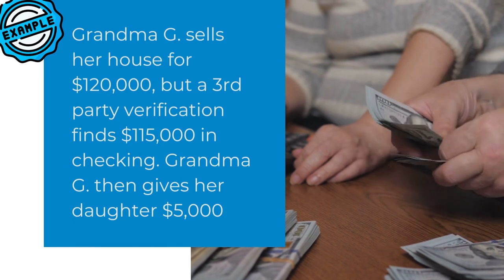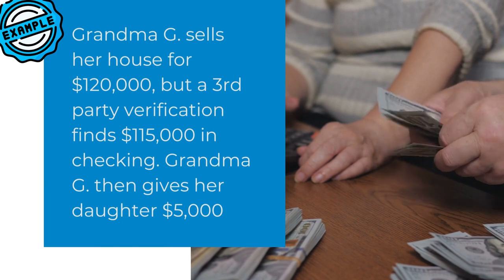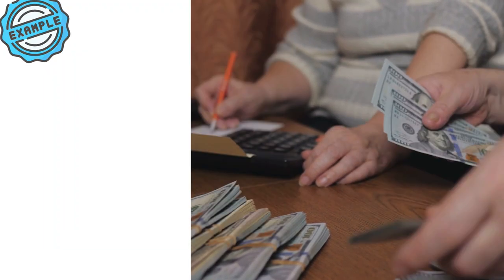Example: the grandmother sells her house and puts the money in the bank in a checking account. But when the manager goes to verify it through a third party, she sees that the house sold for $120,000 and there's only $115,000 in there. That's a difference of $5,000. The grandmother decided she was going to give her daughter the $5,000. That asset is over $1,000 and that $5,000 should be counted against the grandmother for two years.